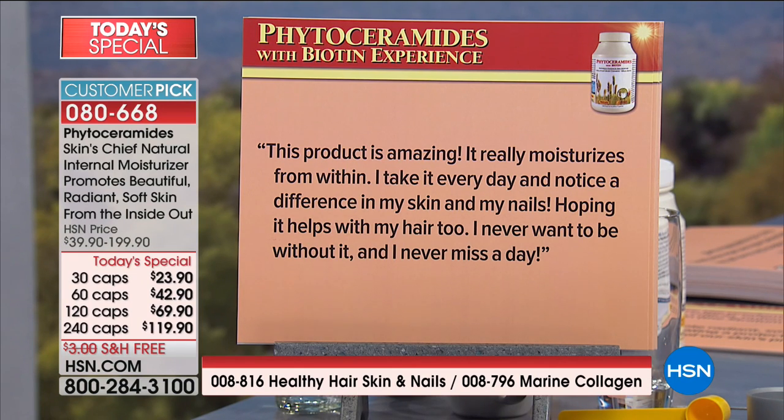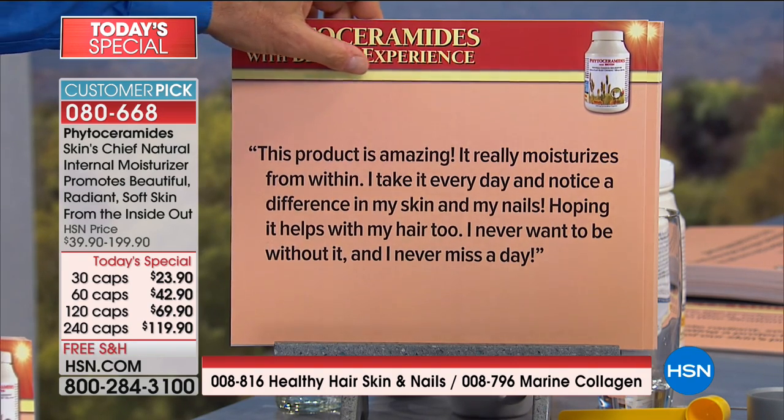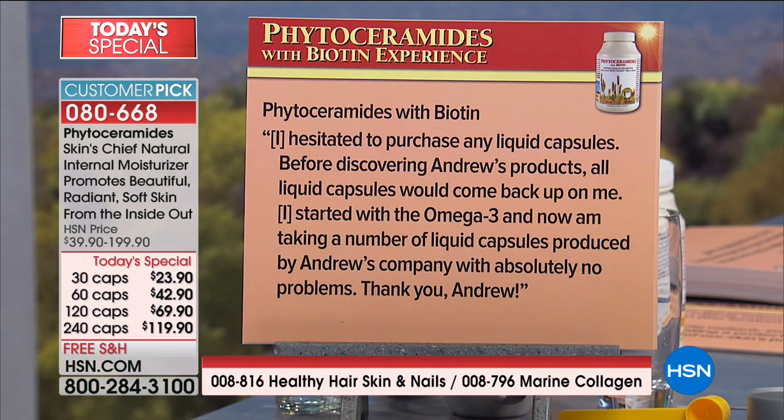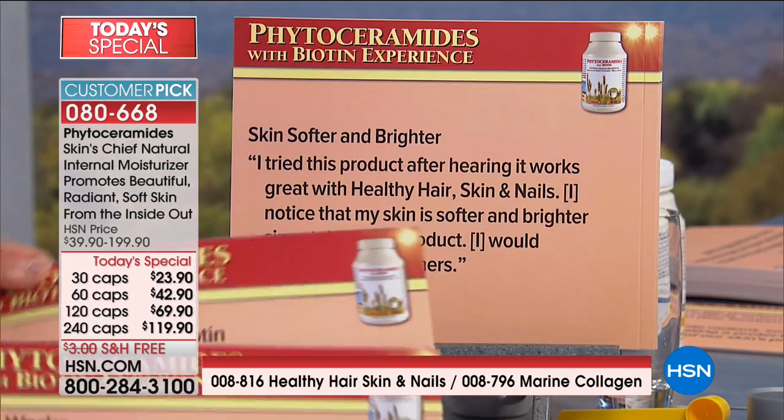This product is amazing — it really moisturizes from within. I take it every day and notice a difference in my skin and my nails. Hoping it helps with my hair too — well, it does have biotin in it. The phytoceramides themselves can have a moisturizing effect on the hair in terms of radiance, but the biotin will have more of an impact on the hair. Another review about phytoceramides with biotin: before discovering Andrew's products, all liquid capsules would come back up, but now taking a number of liquid capsules produced by Andrew's company with absolutely no problems. Our products don't repeat — there's no stomach upset, they're easy to swallow.